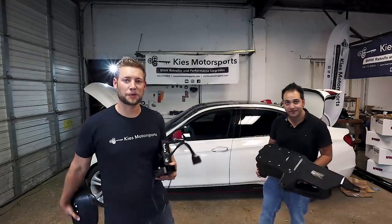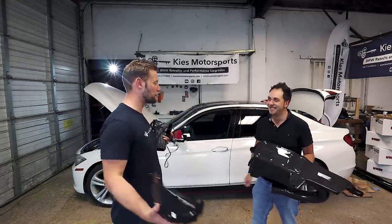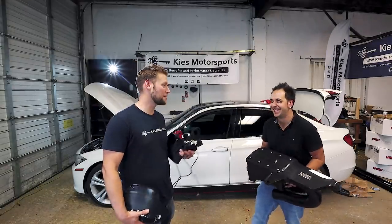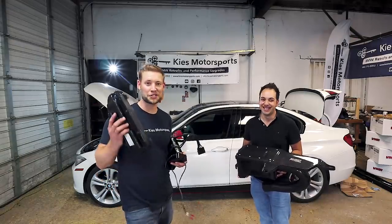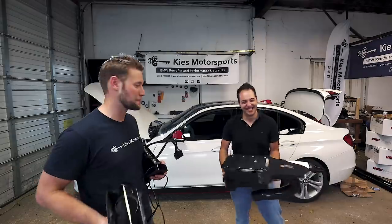I'm Brian and thanks for watching Keys Motorsports. So today we have Khan. Where are you from? I'm from Ottawa, Canada. How many hours did it take you to get here? About eight. So Khan is now the record holder of the furthest driven to go to Keys Motorsports.